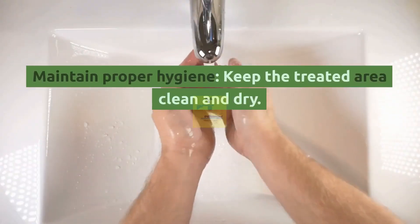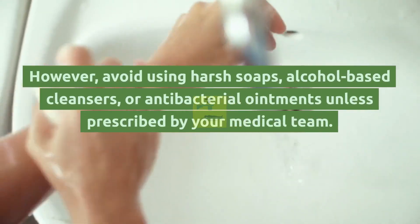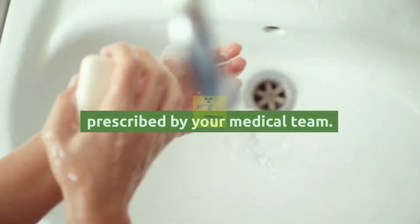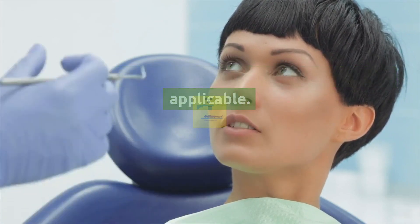Maintain proper hygiene. Keep the treated area clean and dry; however, avoid using harsh soaps, alcohol-based cleansers, or antibacterial ointments unless prescribed by your medical team. Follow their recommendations for wound care, if applicable.